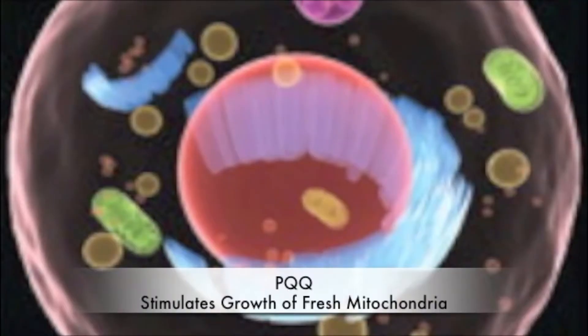The PQQ — pyroloquinoline quinone — has changed it all. PQQ actually can create new mitochondria. So we're not just making our old ones work better, though it does that too. The PQQ is said to actually create new ones. So this supplement improves mitochondrial function, structure, and formation — it does all that.